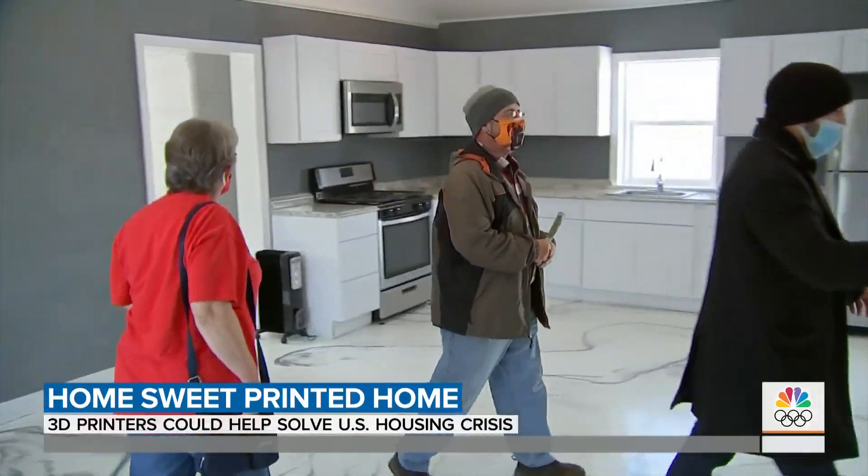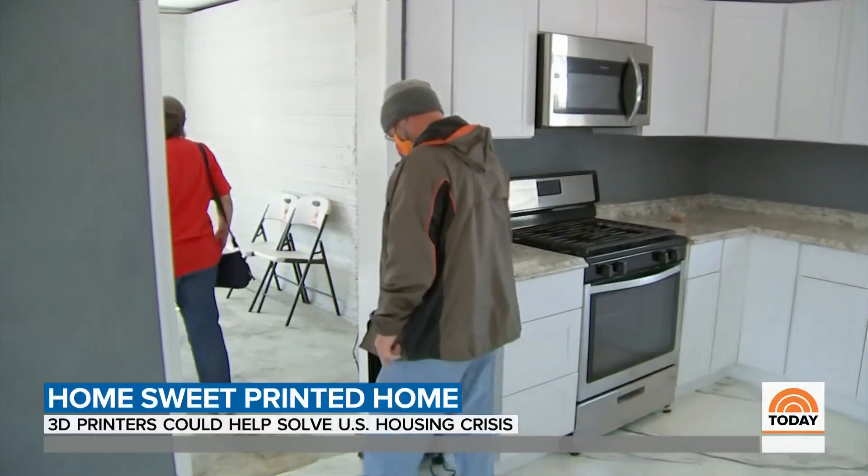Offers came in by the thousands. 'We've been looking since September of last year — it's just impossible to find anything at this price and this quality.' How are 3D homes shaking up the housing market right now?